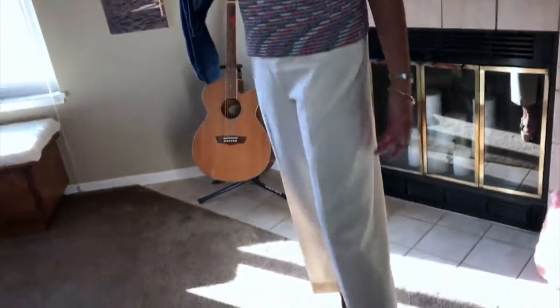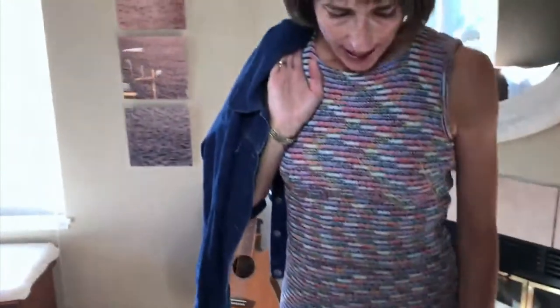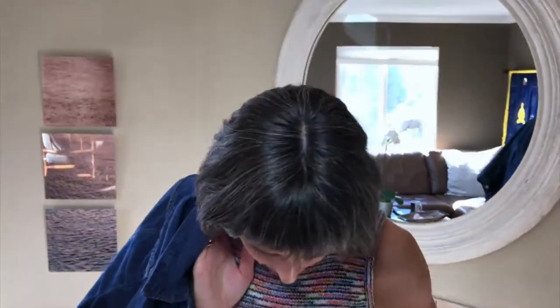These pants are a nice winter white that I'll be able to wear in different ways throughout all seasons. They're the bottom part of a suit that I thrifted at one of my favorite places, the Hospice Resale Shop in Encinitas. I paid $15 for both pieces — the jacket of this suit is nice as well. I had them tailored and modernized so they fit my body and looked a little better.